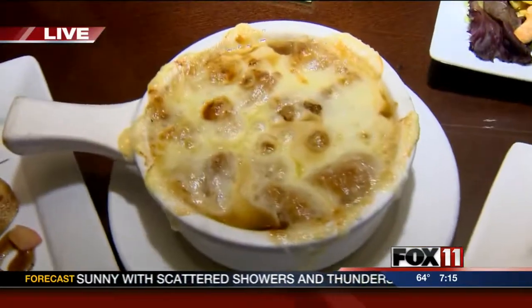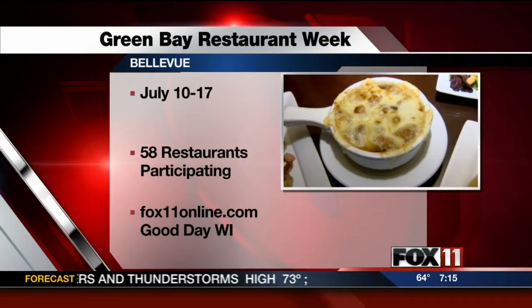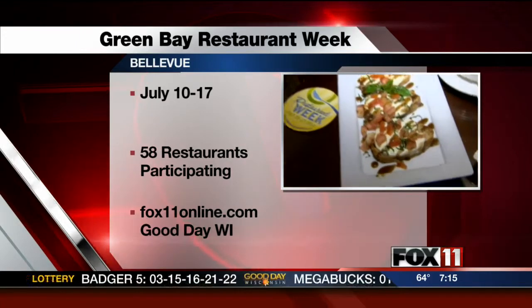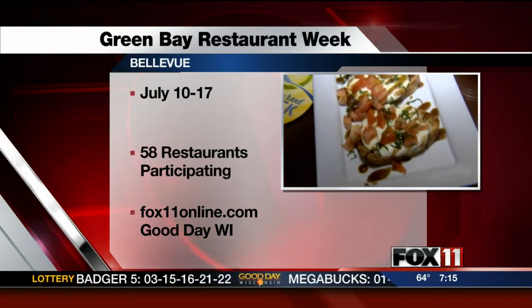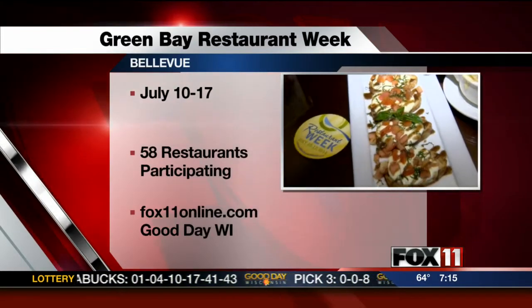We've got the baked French onion soup, which is a beef onion broth with some croutons and browned Swiss cheese. And then we have the classic bruschetta — garlic petard with some fresh mozzarella, a little diced tomato, fresh basil, and a little drizzle of balsamic.